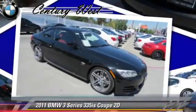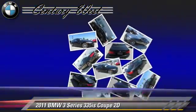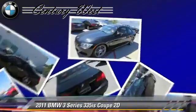with fewer than 45,000 miles on the odometer, gets up to 24 miles per gallon. This BMW features premium wheels, traction control, and premium package.